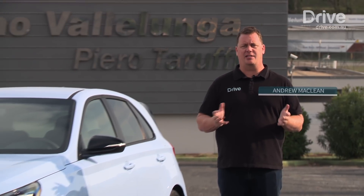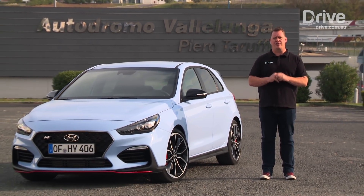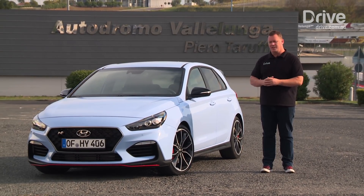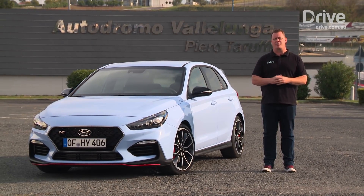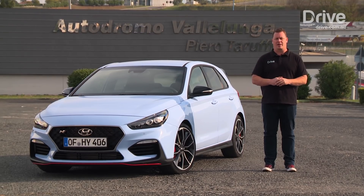Unless you're lucky enough to be a trust fund baby, your first fast car is generally something like a hot hatch, and in the case of Hyundai, it is exactly the same. The South Korean carmaker has kicked off its high performance division with this, the i30N, and we've come to Rome's Vallelunga circuit to test it out for the first time in its final production trim.